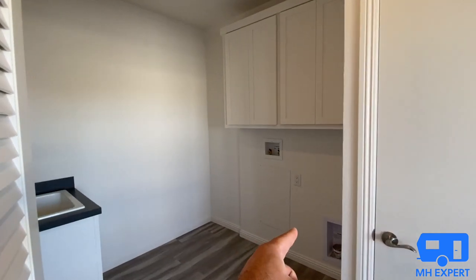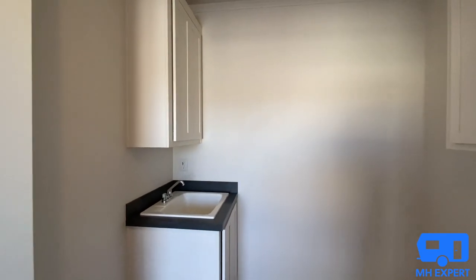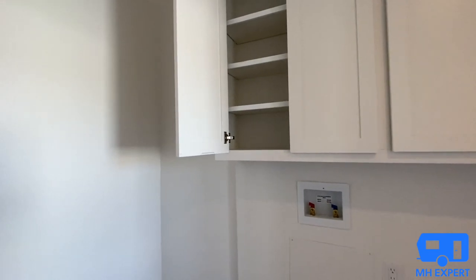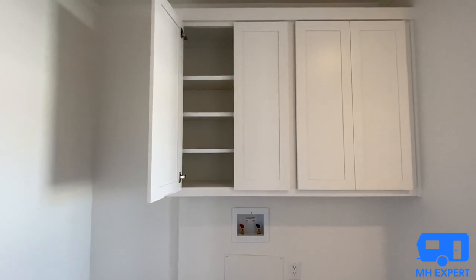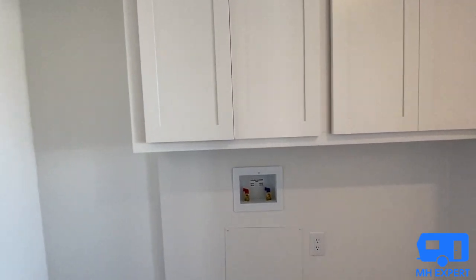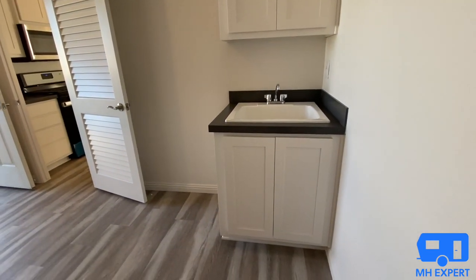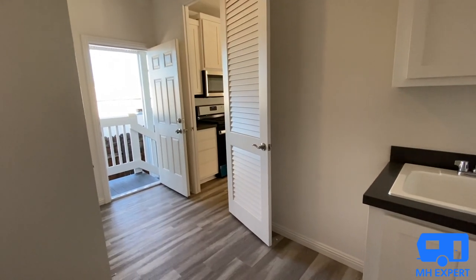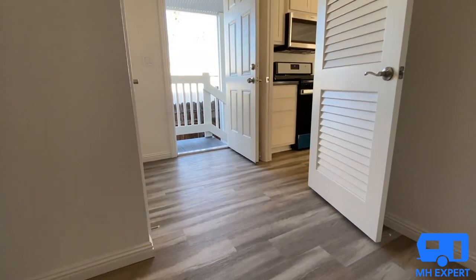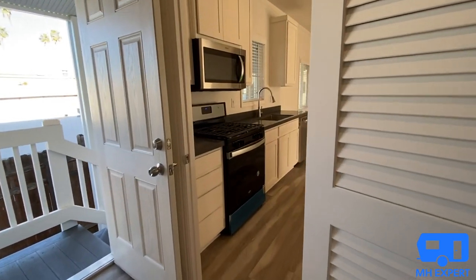Look how big this utility room is — side by side washer and dryer, and we even put a sink in here. These buyers are so happy; we already closed escrow. Look at the quality of these cabinets. SilverCrest is one of the best manufacturers in the western United States. Soft closing hinges — tell us what you think about soft closing hinges and this beautiful sink making it easier to do your laundry. Also take notice of that door, which is another upgrade. We have beautiful waterproof laminate flooring made out of a PVC material.